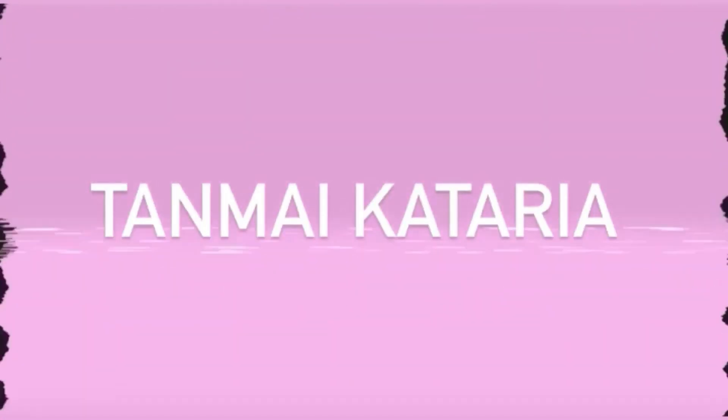Hi guys, welcome back to my channel, I'm Tanmay. Today I will be sharing with you all my personalized skincare routine — yes, you heard it right — and this video is in collaboration with Cure Skin.